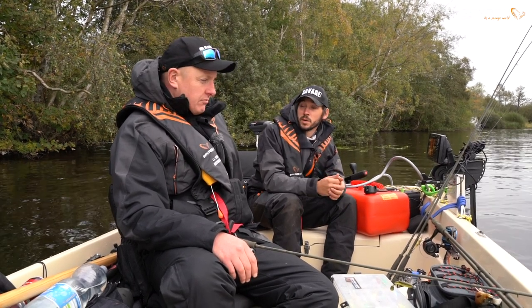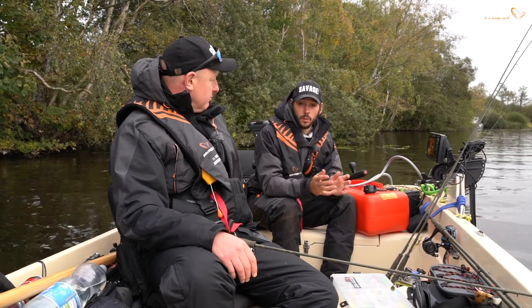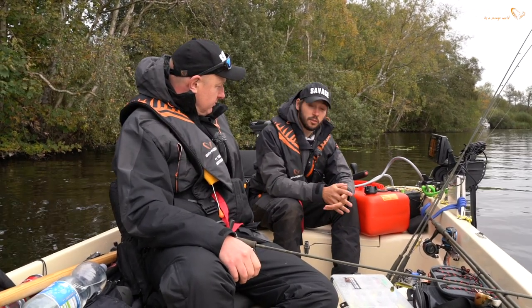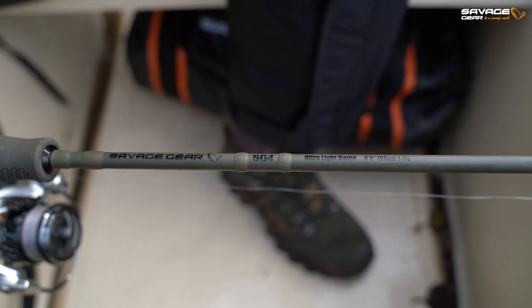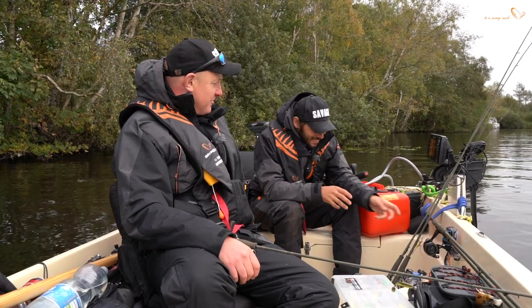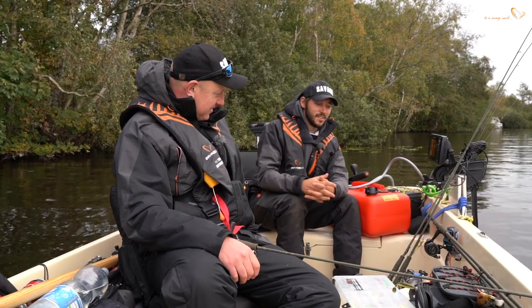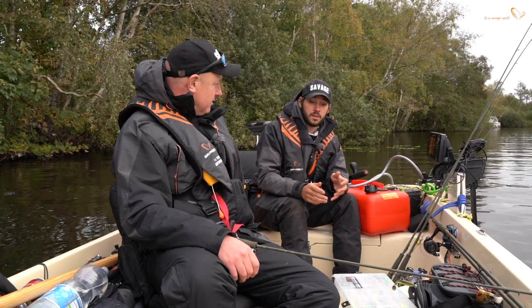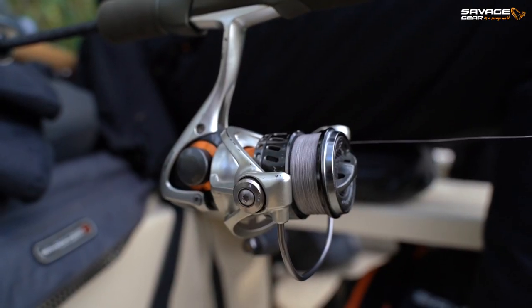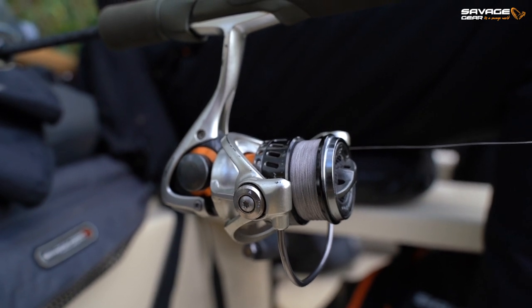We've got a couple of light jigging rods - the new Savage Gear SG4 range. Ed has a one to five gram, expecting maybe a slightly bigger one, and I've got a three to ten gram. We've also got a twelve to thirty-five for fishing some hard baits and crankbaits. These are rigged up with Okuma Helios and one of the new ITX Okuma reels.